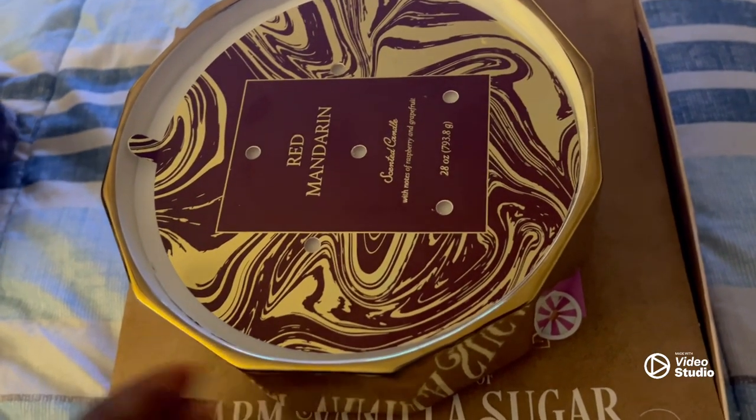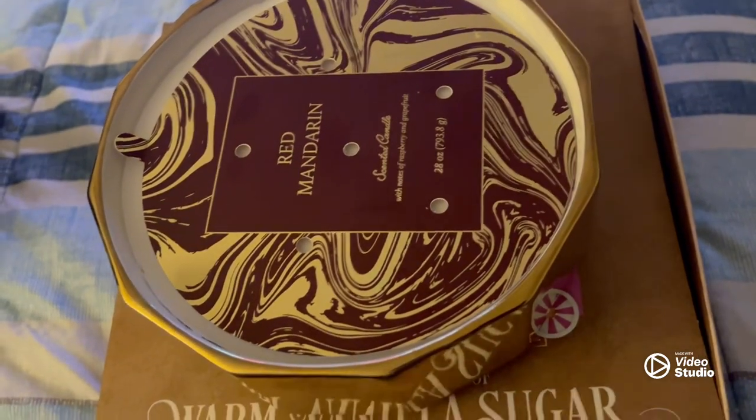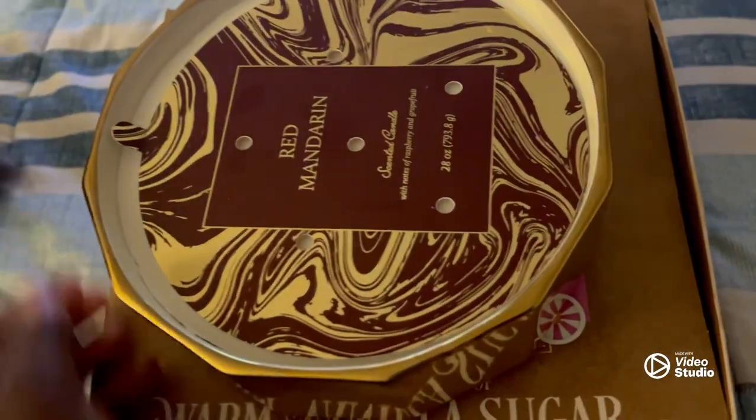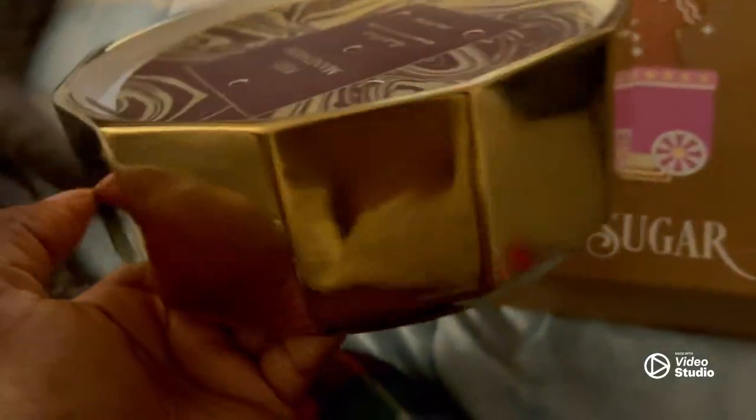If I remember where I got it from, I'll link it somewhere here. Beautiful. Just had to show you guys my extra big, heavy candle. And it's heavy — this is metal.